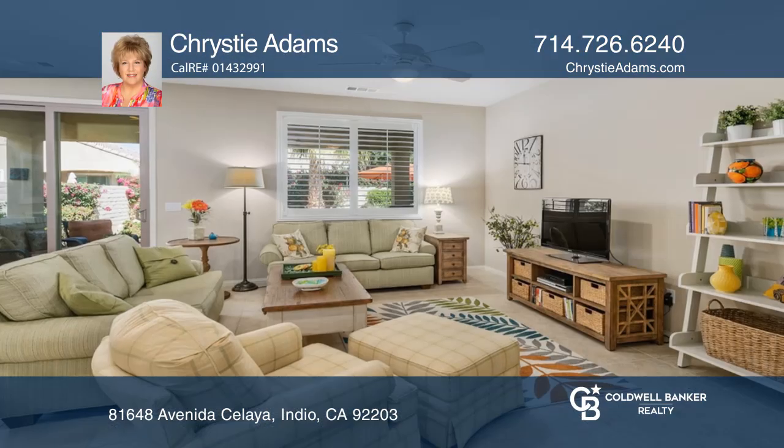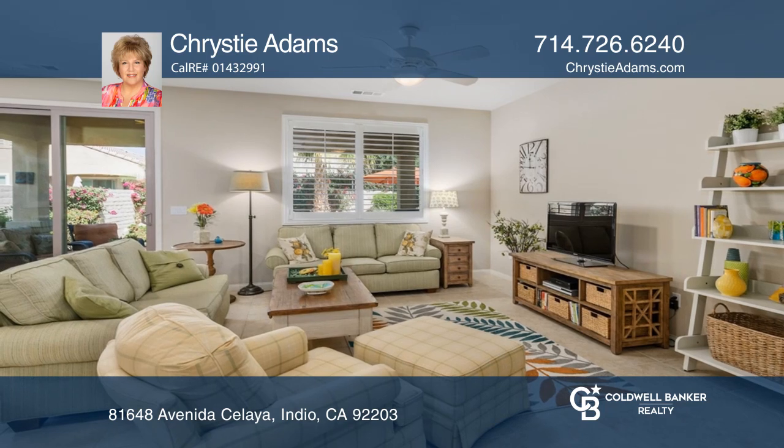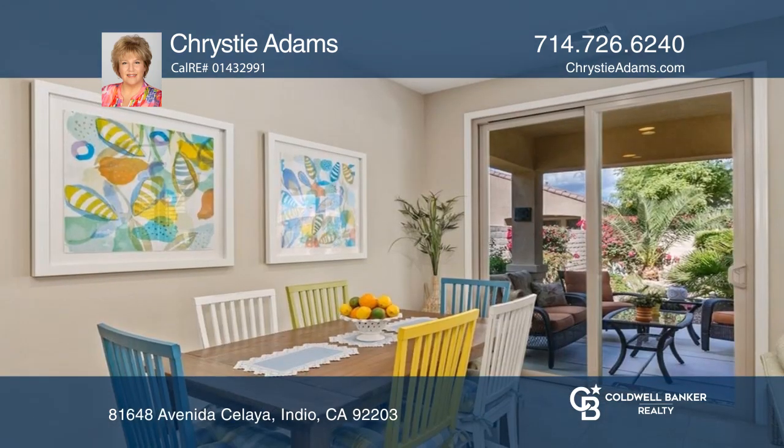Welcome to Sun City's Shadow Hills and this fully furnished Cordoba model. Beautifully furnished with high-end furniture and accessories.